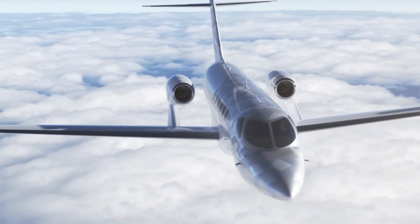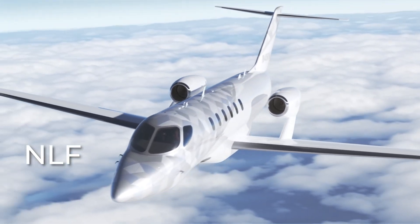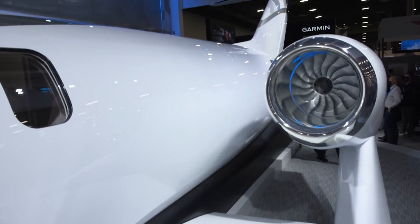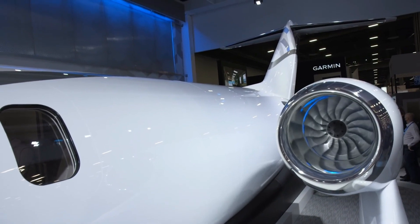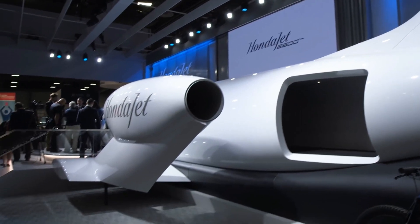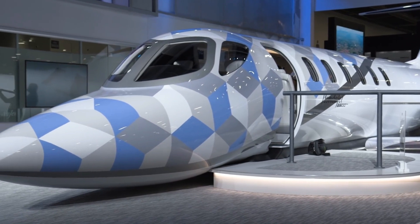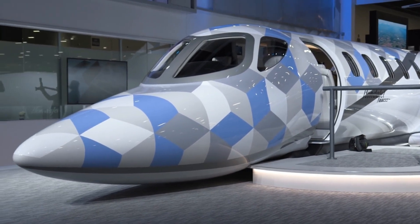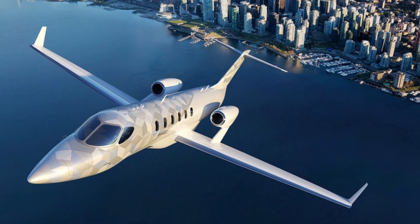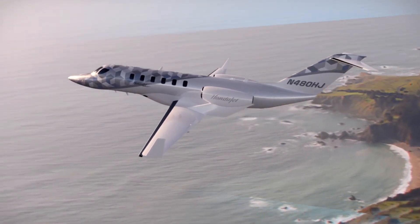Honda Aircraft aeronautical innovations — including the over-the-wing engine mount configuration, natural laminar flow technology on the wings and fuselage nodes, and a carbon composite fuselage — are carried across to the HondaJet 2600 Concept. The aircraft can carry up to 11 passengers and features a quiet, roomy cabin ideal for long-distance flights. It also offers up to 20% improved fuel economy over normal light jets and over 40% greater fuel savings than a mid-sized jet, significantly lowering carbon emissions.